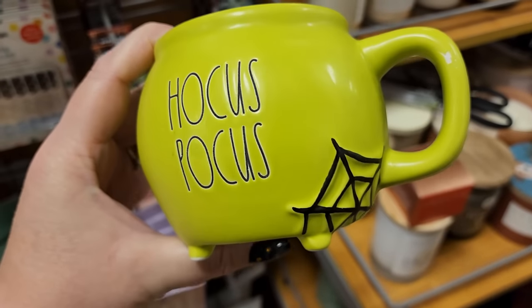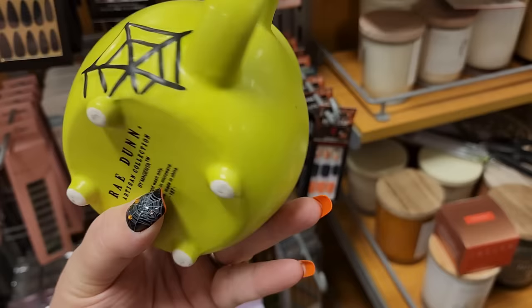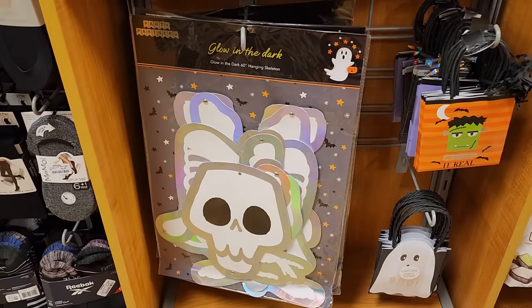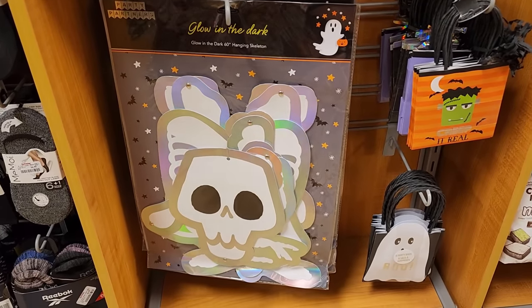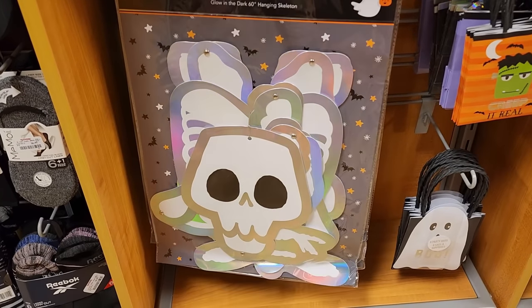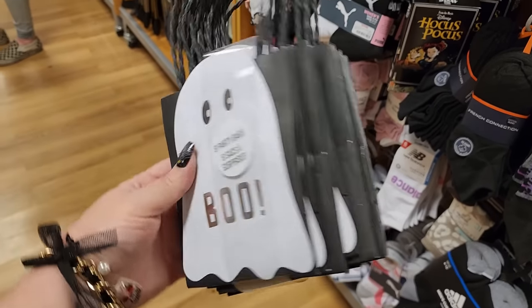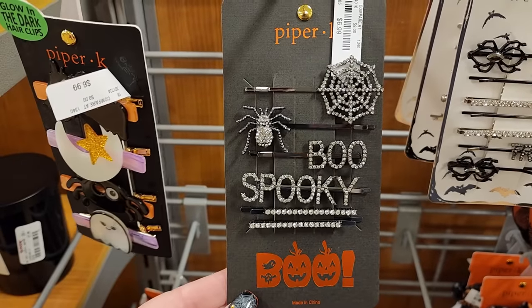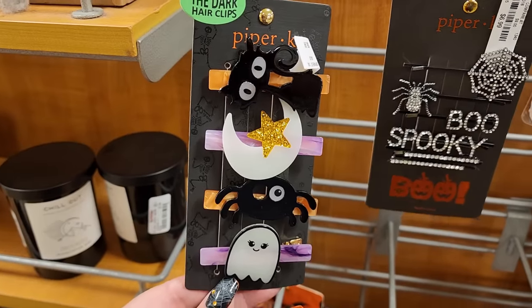Look at these for $5 - cheaper than Walmart, really good place to get your nails. They glow in the dark too! Look at these for $5 - glow in the dark, y'all loving all the glow-in-the-dark stuff.